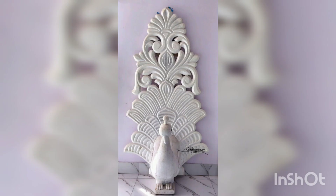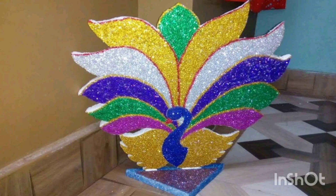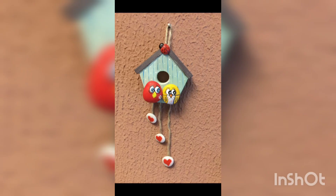You are watching a peacock made with thermo coal, and a frame you can gift at a wedding. You are watching a glitter peacock made by thermo coal, four ducks, and a temple-shaped design made with thermocole. You are also watching a wall hanging cute birdhouse made with thermocole.